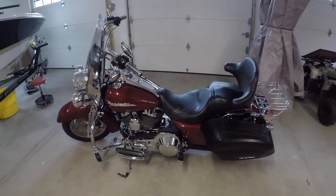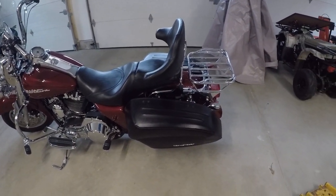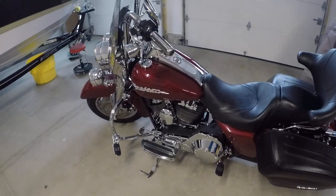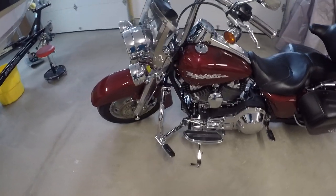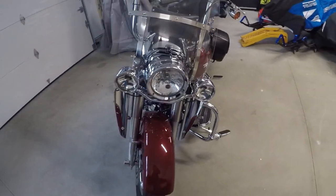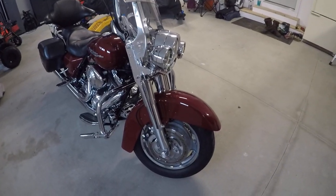We got a 2006 Harley Davidson Road King here for sale. The bike is very clean, great shape. It has two brand new tires on it and has all the documentation since it was new.